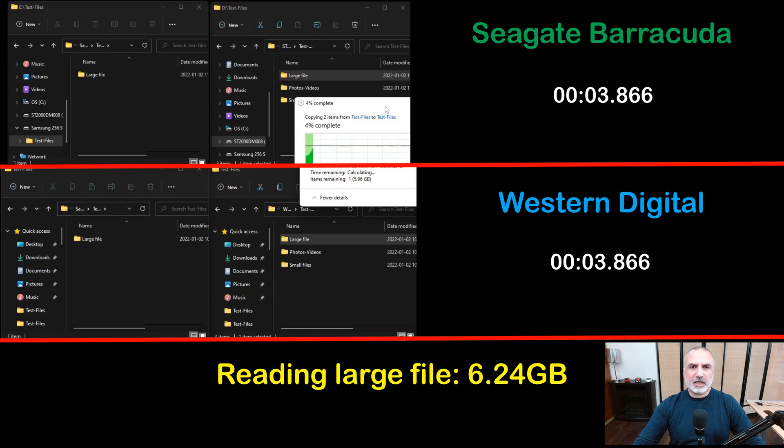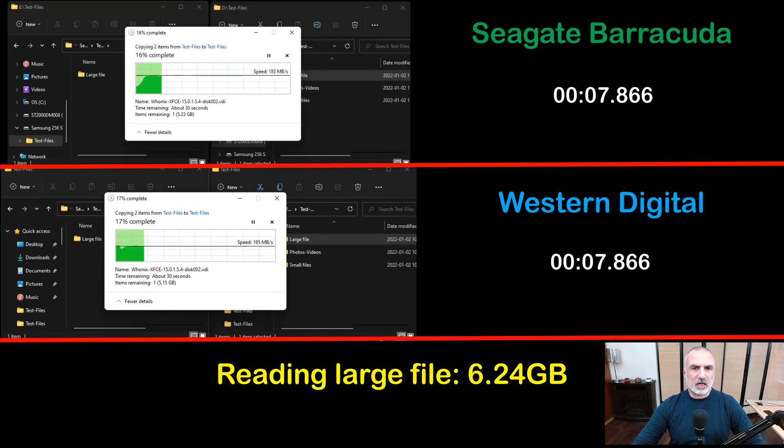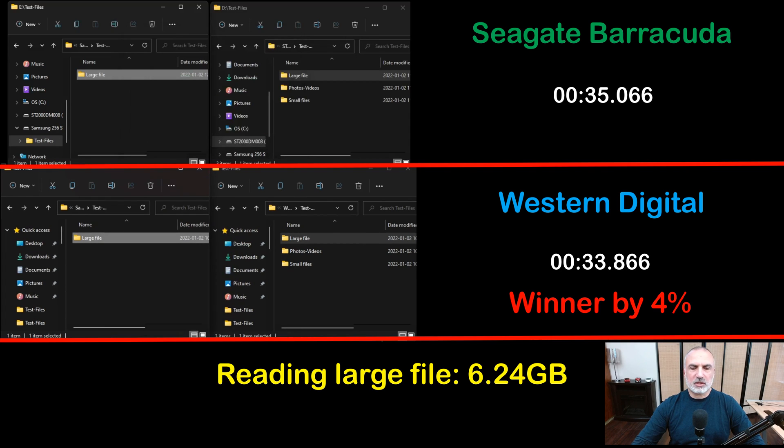I'm starting the read test here — reading the large file from the hard drives and writing it to my SSD. You can see that the hard drives are averaging a little bit more than 200 megabytes per second, which is very good. The Western Digital is the winner here by 4%.